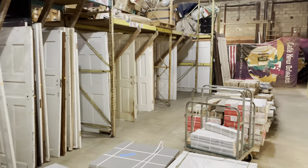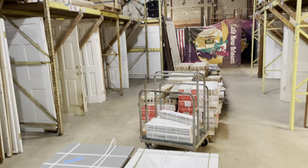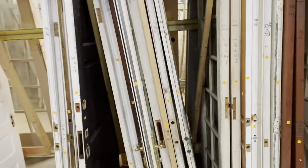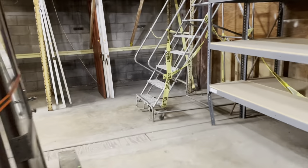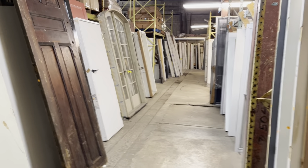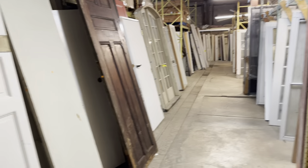This is the door section. Doors are divided up by style — here are six-panel doors, five and two-panel doors are down there. Also divided into types of doors: here are exterior doors. Around the corner there are hollow-core doors, screen doors, and then doors with frames. Wow, that's a really tall door — that's really cool. Closet doors are down there as well.